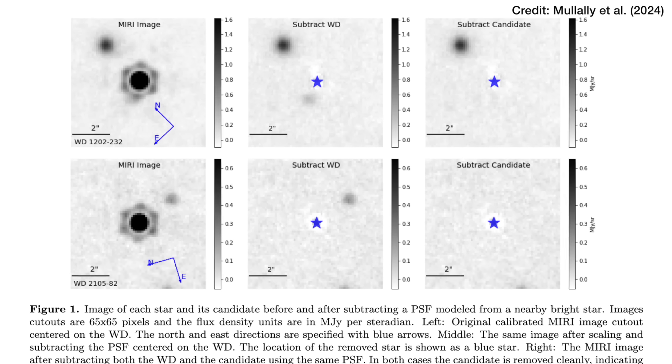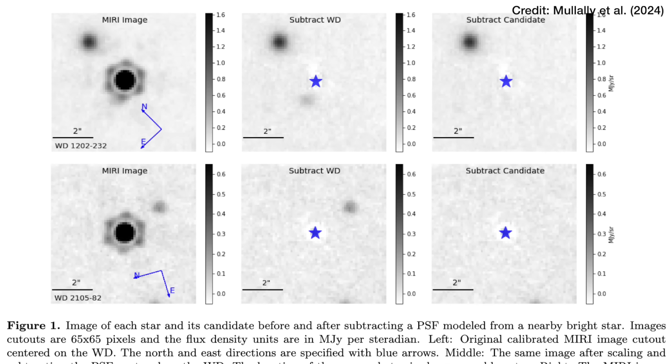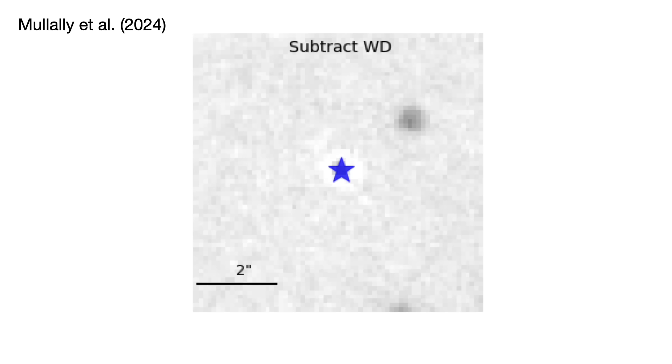These are the direct images, but because the planets are so faint compared to the white dwarf, it's actually easier to see them when you fit a model to the white dwarf's light in the centre and then subtract that from the image. Then you can see a little smudge of the planet, which you can also fit a model for and subtract to see that detection disappear. That's really important because it shows that the light is behaving as you'd expect when reflecting off the circular disk of a planet, rather than being a smudge of a distant background galaxy, which would have a completely different shape.